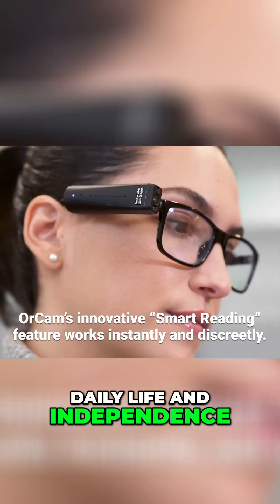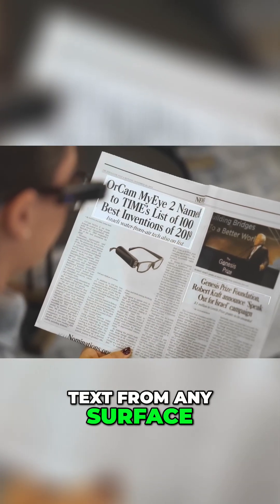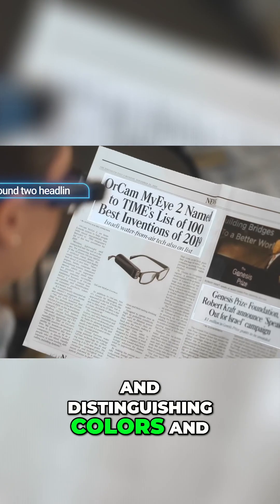It improves daily life and independence with features including reading text from any surface, recognizing faces, identifying objects, and distinguishing colors and currency notes.